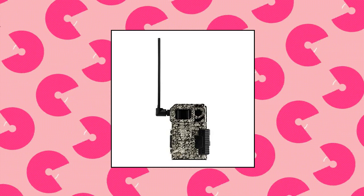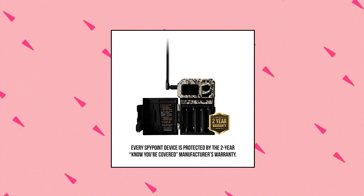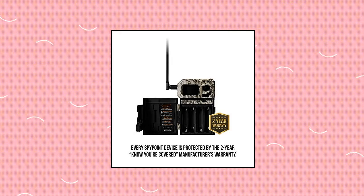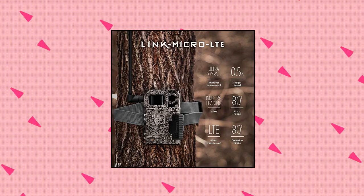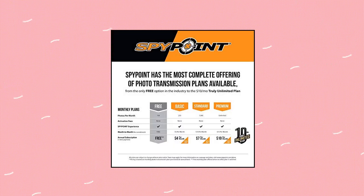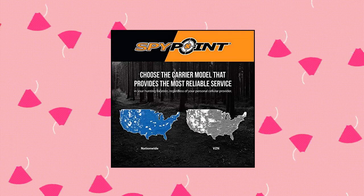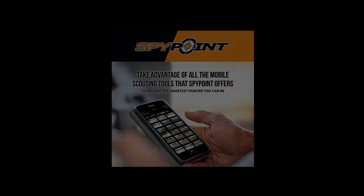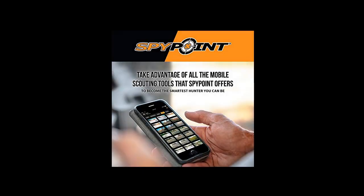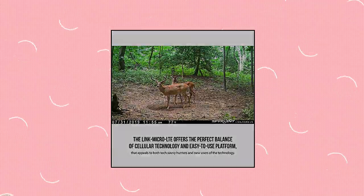SpyPoint Link Micro LTE-V Cellular Trail Camera — 4 LED infrared flash game camera with 80-foot detection and flash range. LTE-capable cellular trail camera, 10MP, with half a second trigger speed hunting camera. The Link Micro LTE offers cutting-edge camera performance and access to the tools and features that make SpyPoint the mobile scouting solution. It is also remarkably small for any trail camera, and even more so when you consider it as a cellular camera.